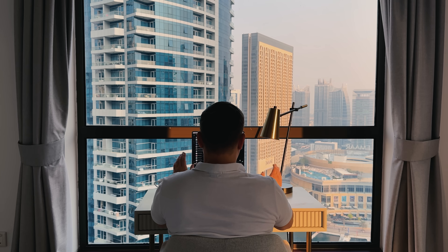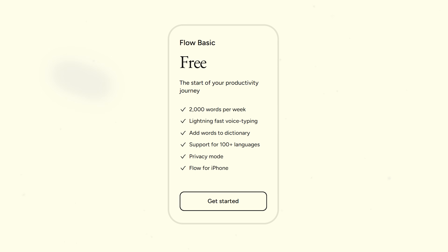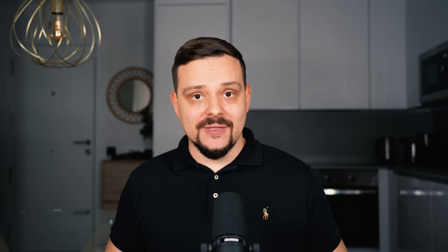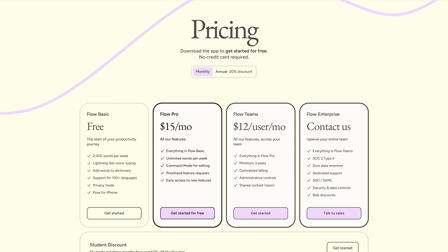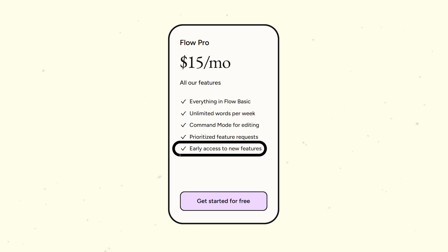Now let's talk pricing — it's super straightforward. Whisperflow has a free basic plan that gives you quite a lot: 2,000 words per week, lightning-fast voice typing, support for over 100 languages, privacy mode, Flow for iPhone, and you can add your own words to the dictionary. If you're just testing things out or don't need it full-time, the free version might be all you need. But if you really want to unlock its full power, the Pro plan steps it up at $15 per month. It gives you unlimited words, plus a command mode that lets you edit as you speak, early access to new features, priority on feature requests, and everything from the basic plan.